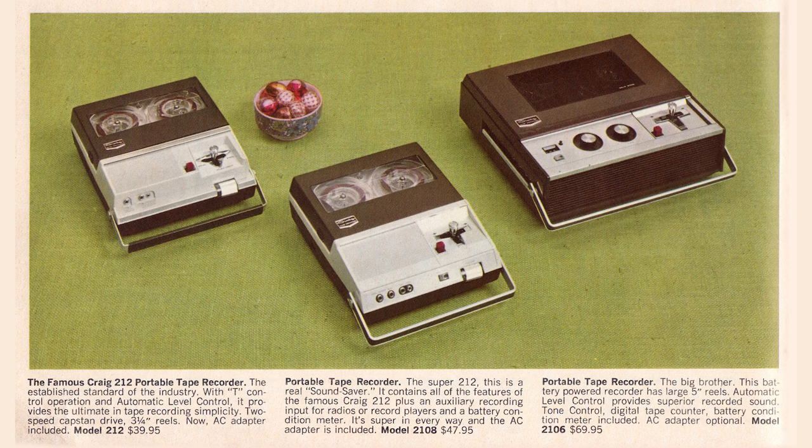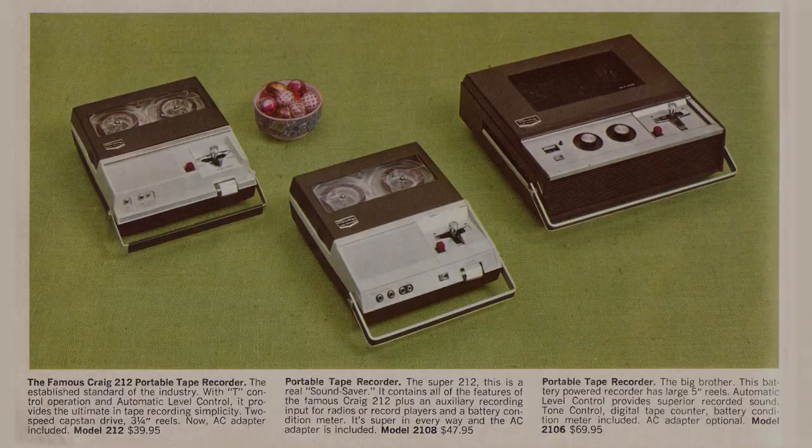Here are those reel-to-reel recorders — they were still making those. The famous Craig 212 portable tape recorder, $39.95. This one in the middle — how is it different? It contains auxiliary recording input for radios or record players, and a battery condition meter. It's super in every way, and it's $47.95. The portable tape recorder model 2106 is $69 — the big brother. This battery-powered recorder has large 5-inch reels; the others had 3-inch reels.